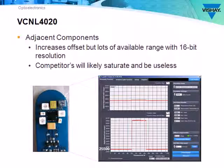If the VCNL4020 is going to be mounted on the main printed circuit board, it necessarily needs to function with adjacent components — and it does. The offset may increase to as much as 25,000, but that still leaves 40,000 count headroom. Plenty.